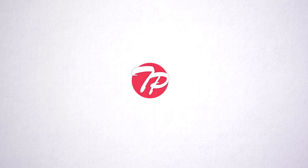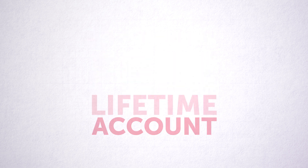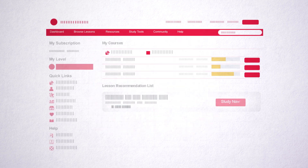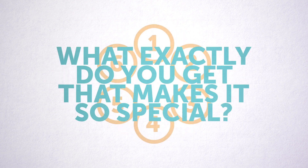Trying to learn Thai? You need a ThaiPod101.com free lifetime account. It's one of the most powerful language learning tools you can command, and signing up takes less than 7 seconds. So what exactly do you get that makes it so special?